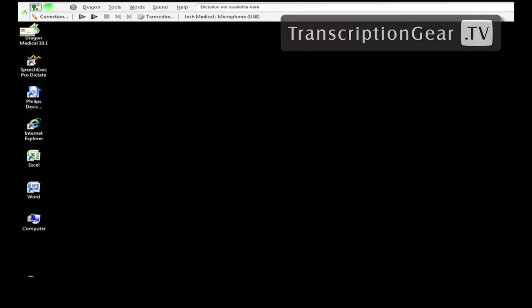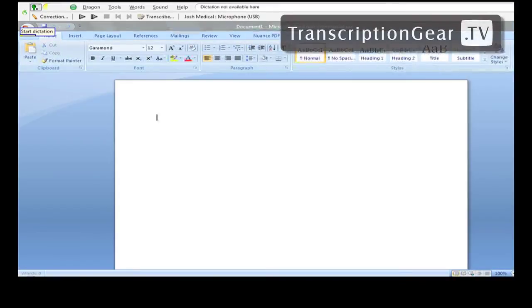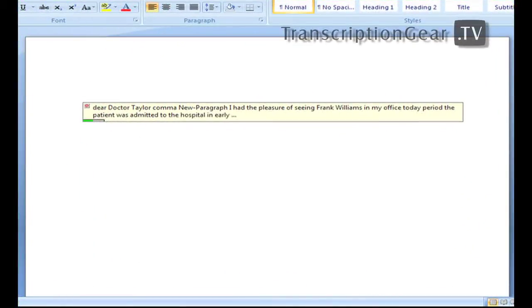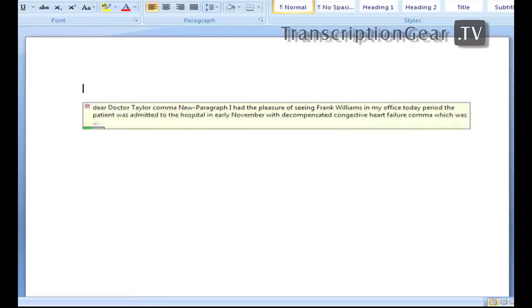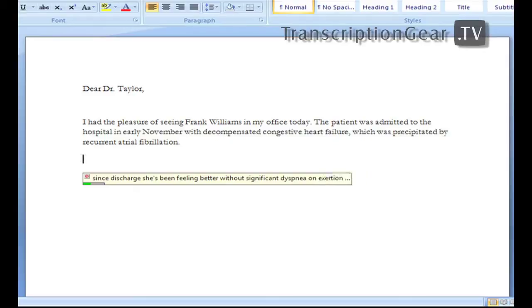Start dictation. Dear Dr. Taylor, comma, new paragraph. I had the pleasure of seeing Frank Williams in my office today, period. The patient was admitted to the hospital in early November with decompensated congestive heart failure, comma, which was precipitated by recurrent atrial fibrillation, period. New line. Since discharge, he has been feeling better without significant dyspnea on exertion, but does have fatigue, period. The symptoms have substantially improved since prior to hospitalization, period.